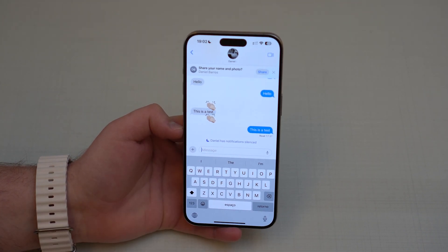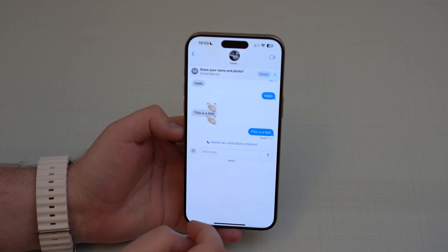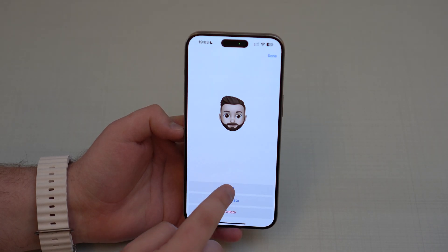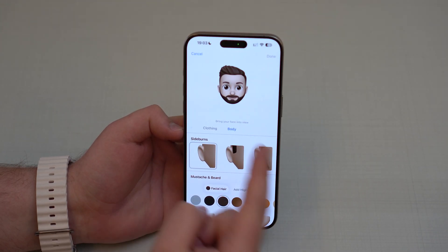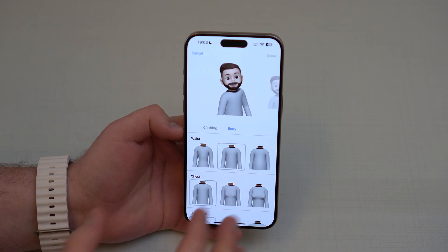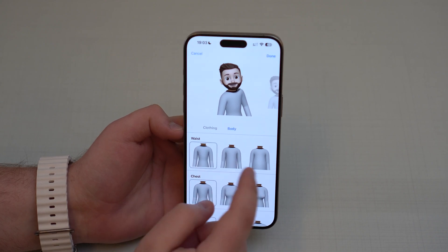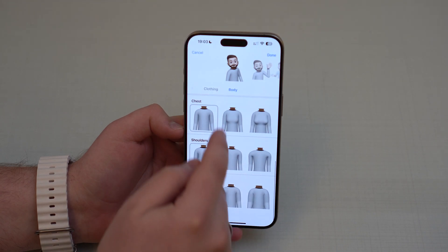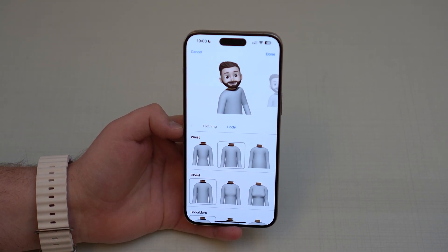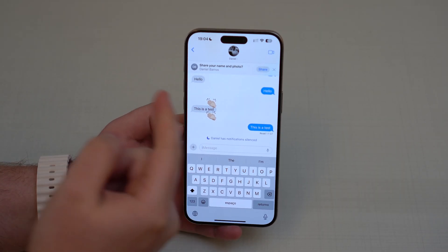Let's talk about Memoji because there are changes there as well. If you tap the plus button, go to Memoji and edit yours, and slide all the way through the customization options, you'll now find a Body section with new possibilities for body customization. You can change a bunch of things — this is probably in anticipation of the Apple Vision Pro.